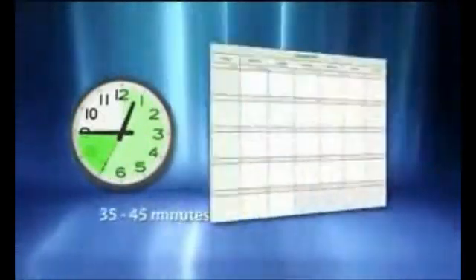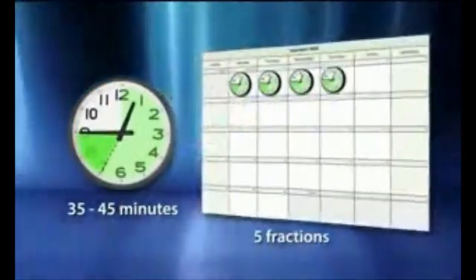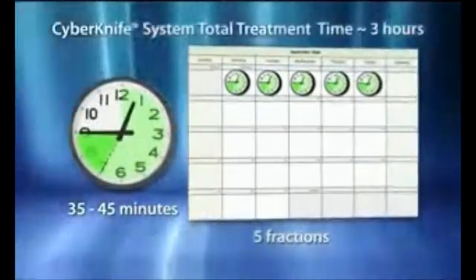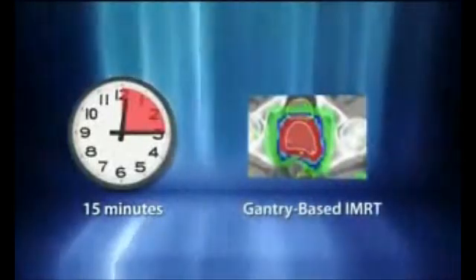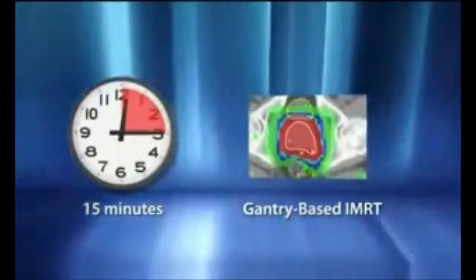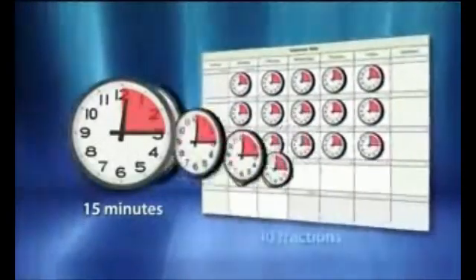Incorporating all of the latest advancements, a typical CyberKnife prostate case requires approximately 35 to 45 minutes door-to-door per fraction. With only 4 to 5 fractions needed on average for prostate radiosurgery, the CyberKnife treatment time for the entire regimen takes approximately 3 hours to complete. Gantry-based IMRT, while recognized for 15-minute treatments, delivers more dose to sensitive structures while providing a lesser degree of dose conformality. Accordingly, the larger PTV margins of IMRT require full fractionation to accommodate healthy tissue repair between treatments.